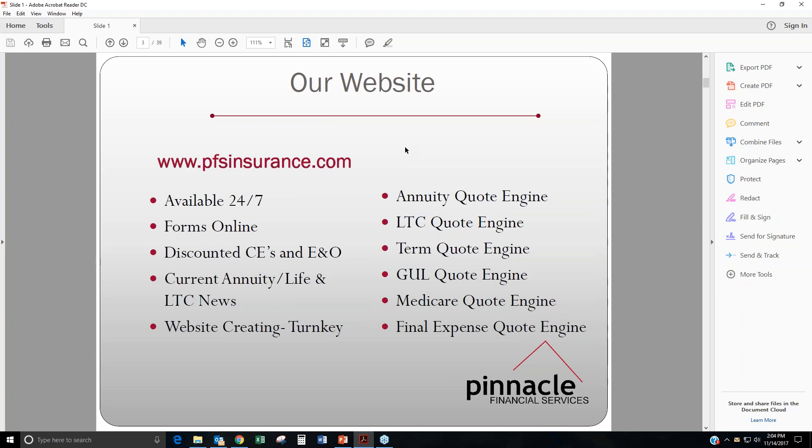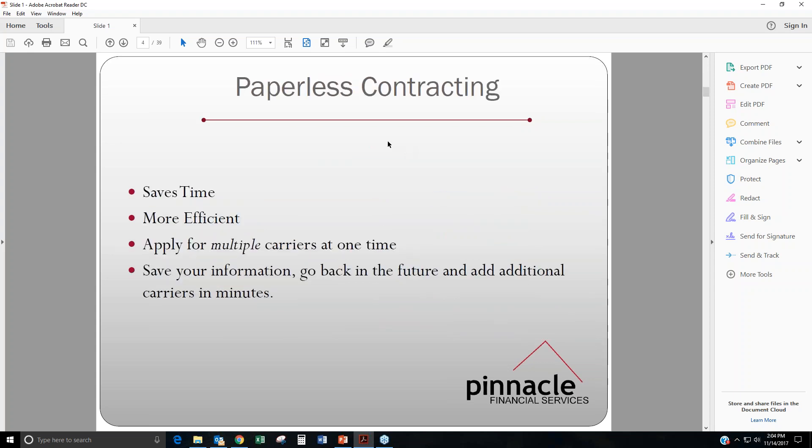We also have some discounted CEs and E&O that you can get off of our website, as well as any of the current annuity and life and long term care news.